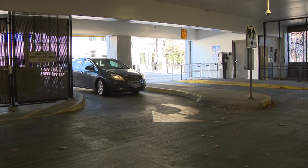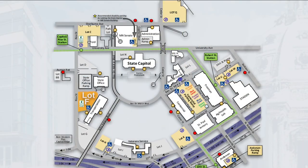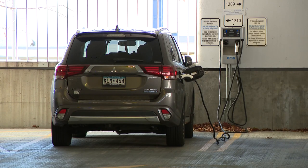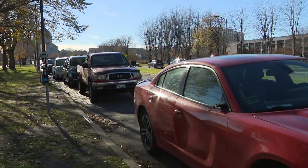If driving an electric vehicle, a limited number of EV charging stations are available in Ramp F, behind the Department of Transportation building. EV owners must pay for their parking at the pay station and may plug in for a maximum of four hours.